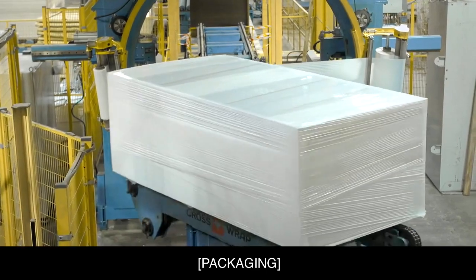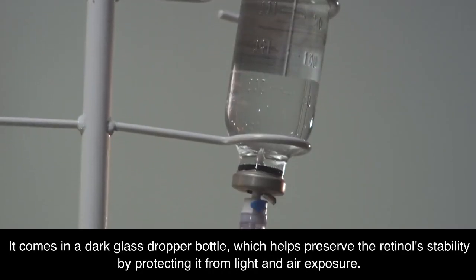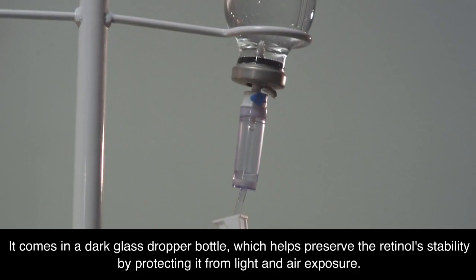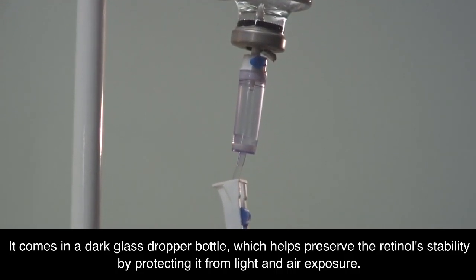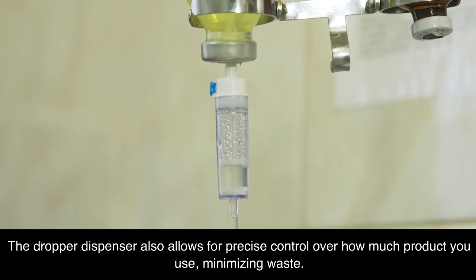Let's start with the packaging. The Ordinary is known for its minimalistic approach, and this product is no exception. It comes in a dark glass dropper bottle, which helps preserve the retinol's stability by protecting it from light and air exposure. The dropper dispenser also allows for precise control over how much product you use, minimizing waste.